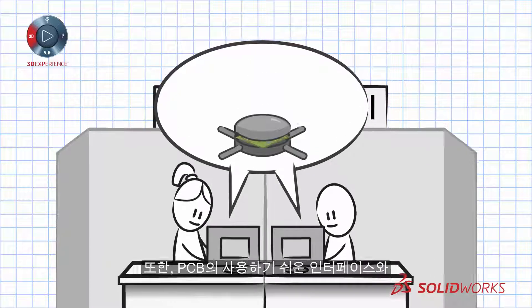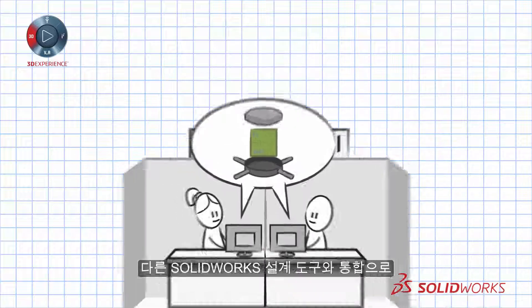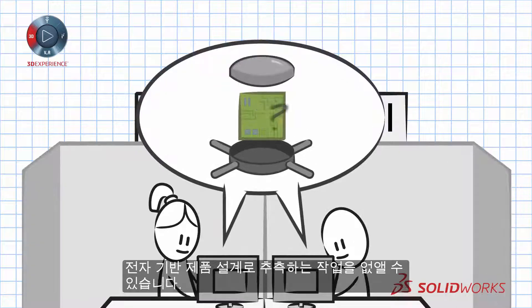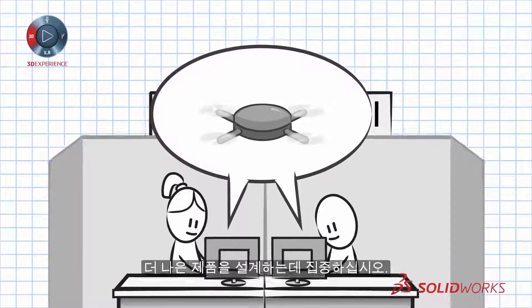And with PCB's easy-to-use interface and integration with other SolidWorks design tools, there will be less rework, improved workflow, and faster production. Take the guesswork out of electronics-based product design. Simplify the process and focus on designing great products.